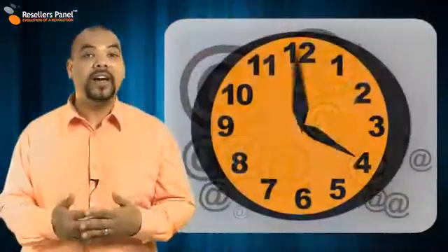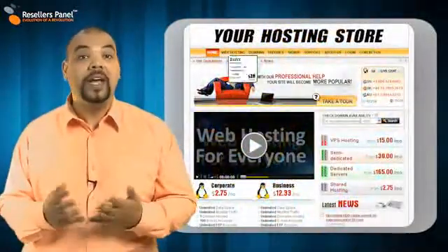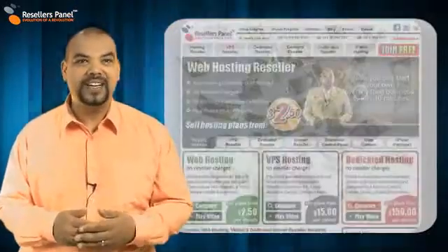Just like your email account is working around the clock to collect your messages, your reseller store is working too, selling plans and sorting out that all-important commission for you each time your store makes a sale.